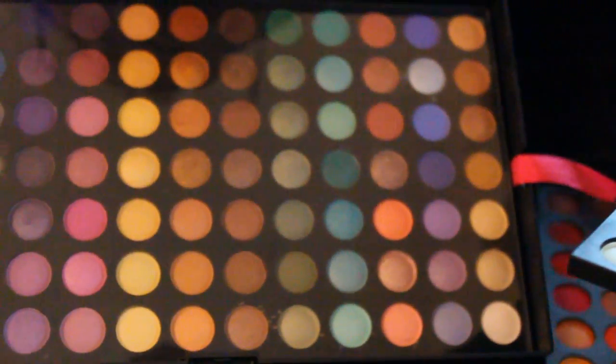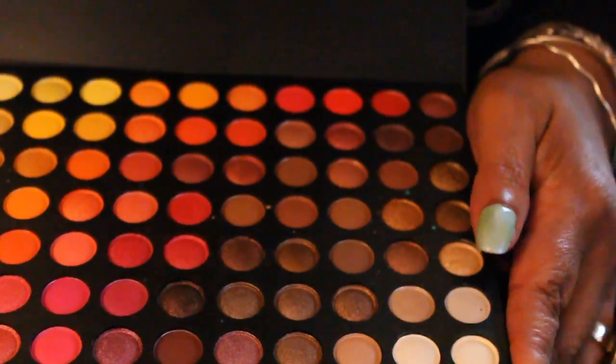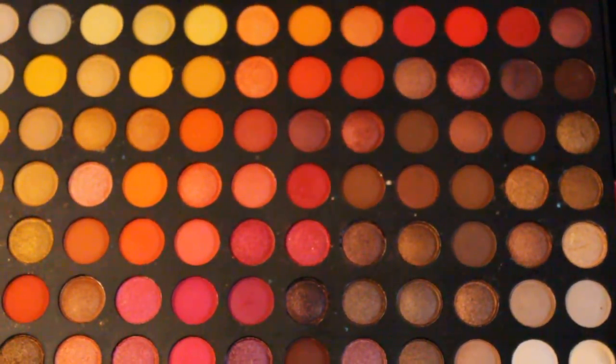You've got reds and fusions and yellows and stuff like that in here. You've got greens and aquas and blues and browns, and then you've got more of your tropical shades in the last tray. But it's 252 colors. And if you're like me and you mainly wear neutral shades, but on occasion you want to jazz it up a little bit, this is a good way to do it with this palette because it's inexpensive.